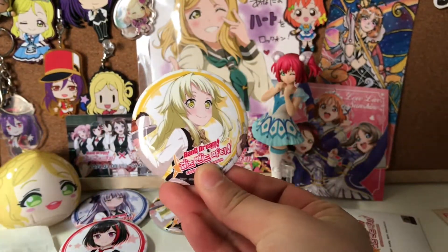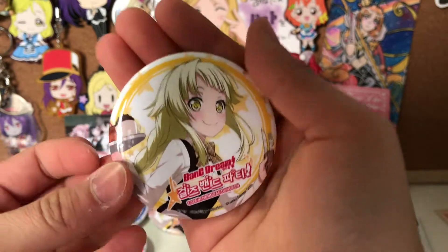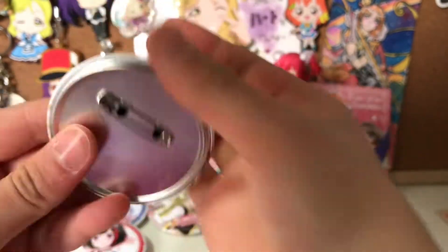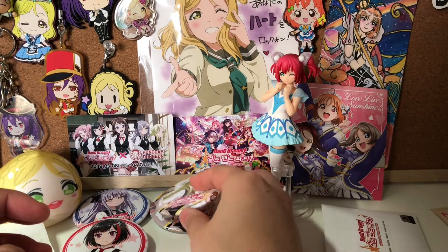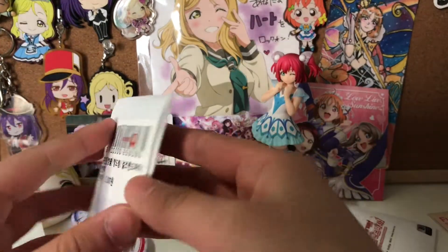We have another Kokoro. She's so cute. I really do hope I can get Kasumi and Aya though. So here's my second Kokoro — three left. I really hope that I can get all of the designs; I'm so close.